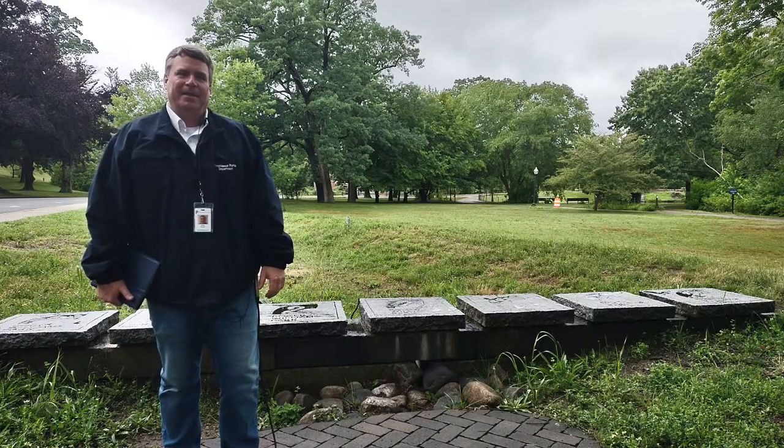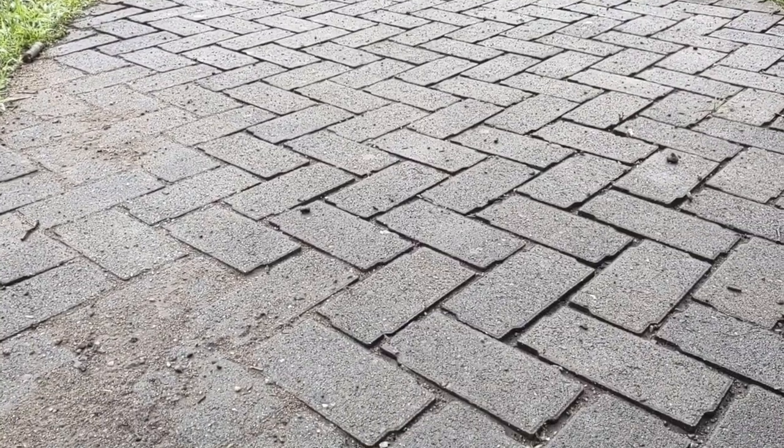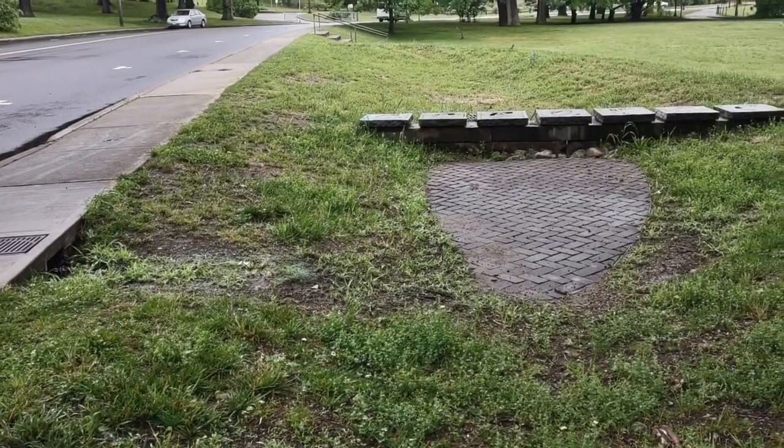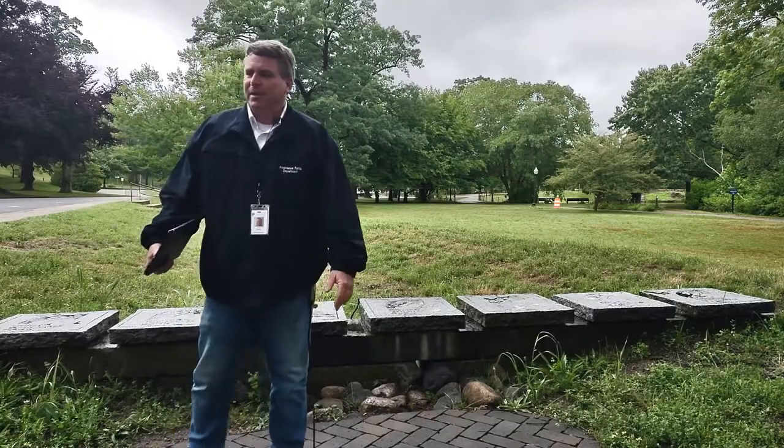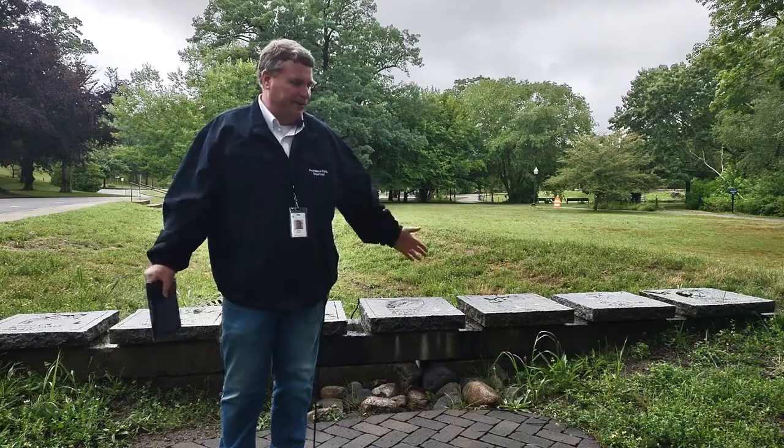We're here at Roger Williams Park at the Boathouse site, which is a permeable paver forebay with a weir and a treatment area. Today we'd like to talk about the maintenance issues concerning the inlet into this structure and the balance of the site.